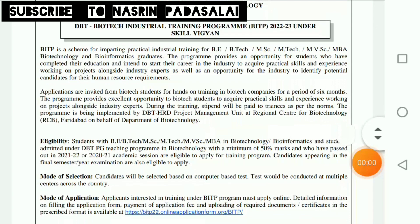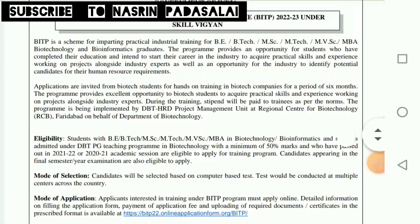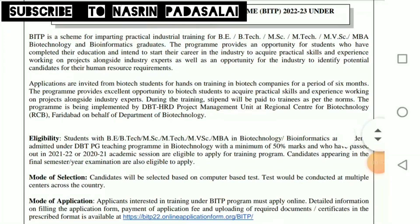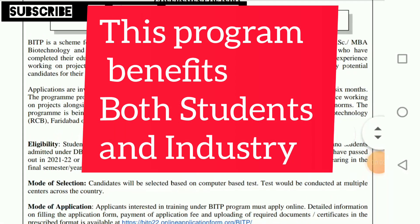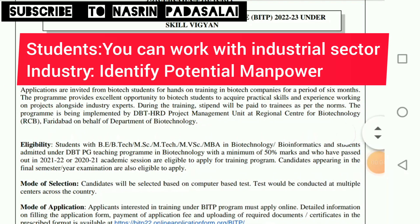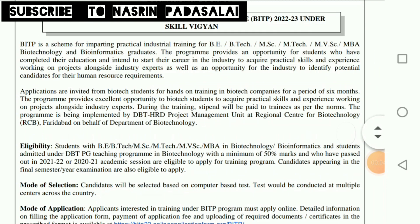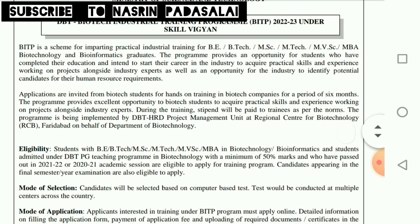BITP is a scheme for imparting practical training. It provides an opportunity for students who have just completed their education and want to start their career in the industrial sector — BITP will be your first step. This is a mutually benefiting program: it benefits both the student and biotech companies. Currently this program is managed by DBT HRDG Project Management Unit at Regional Centre for Biotechnology on behalf of the Department of Biotechnology.